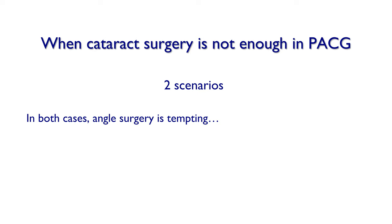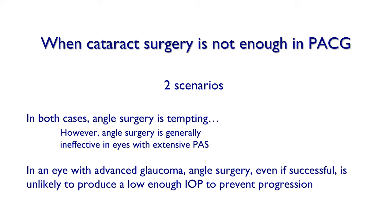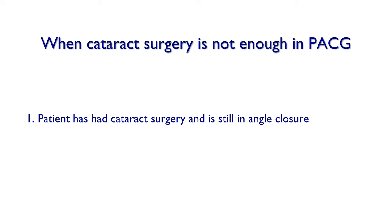But that data was for open angle glaucoma. It is tempting to perform angle surgery in angle closure as well, but angle surgery is more difficult and less effective in eyes with extensive anterior synechiae. Anterior synechiae are a major risk factor for angle surgery failure. In eyes with advanced glaucoma, angle surgery — even if successful — is unlikely to produce a low enough IOP to prevent progression. So when the patient has had cataract surgery and is still in angle closure, this matters greatly.